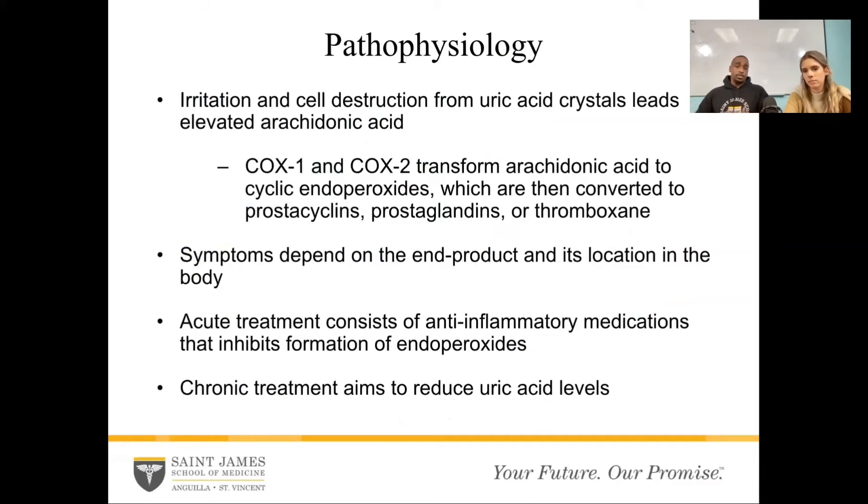When you have someone with chronic gout — occurring over and over again — we actually give them something to reduce the uric acid levels. Some medications make the acid levels go lower. We just have to keep them low and that will hopefully reduce their episodes.